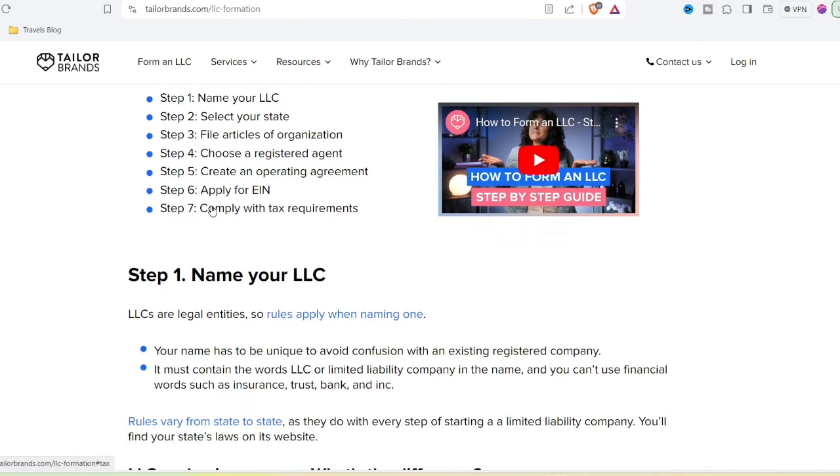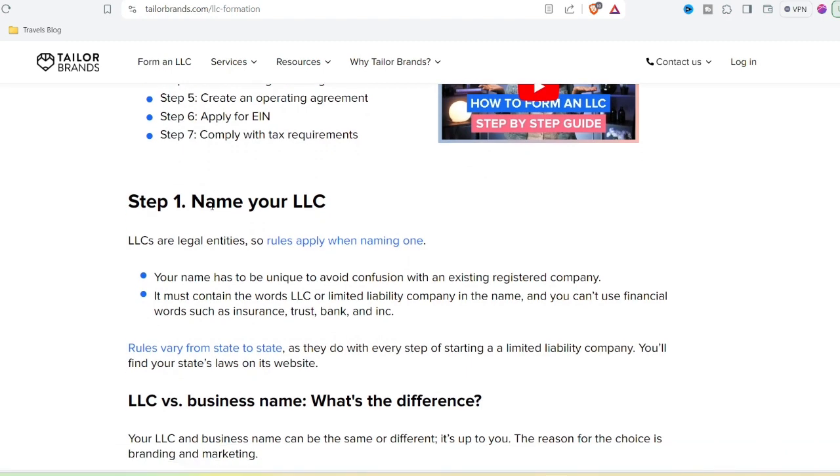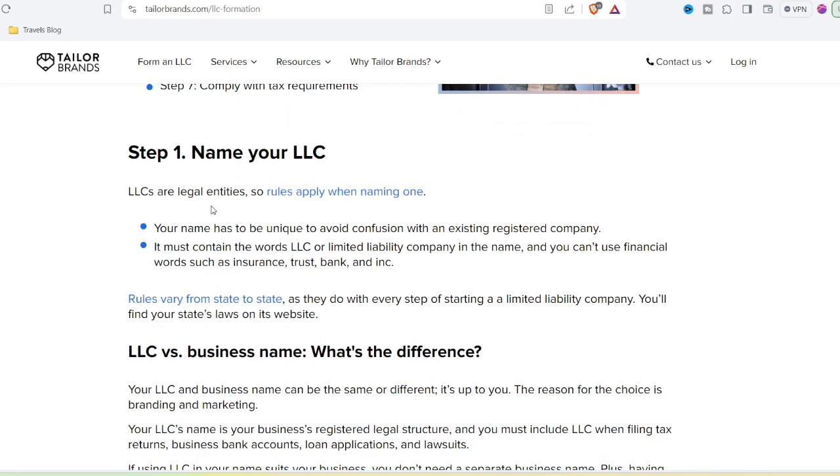Taylor Brands can't quite capture that human touch that makes a brand truly resonate. If you're looking for something more robust, consider these alternatives. Freelance design platforms like Fiverr and Upwork connect you with freelance designers who can create a custom logo within your budget. Design contest platforms like 99designs let you run a contest where multiple designers submit logo concepts — you pick the winner and pay a set fee.